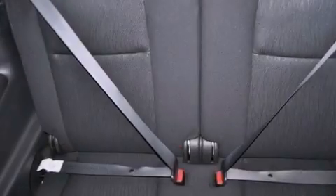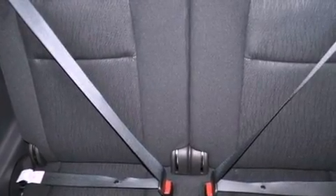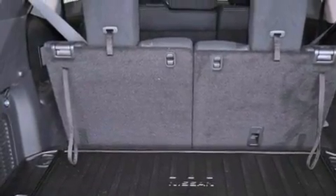A power driver's seat, cruise control, full-power accessories, a leather-wrapped steering wheel, an illuminated driver's side vanity mirror, and an engine immobilizer theft deterrent system.